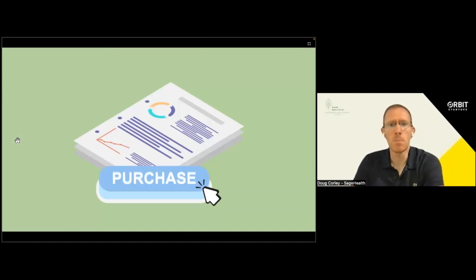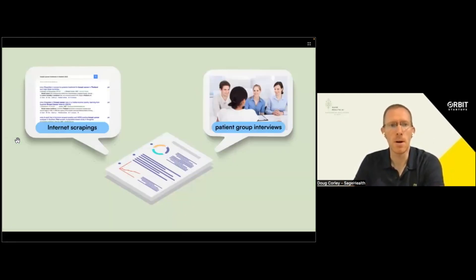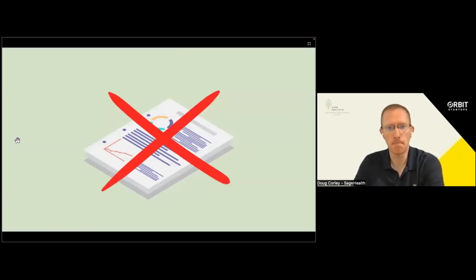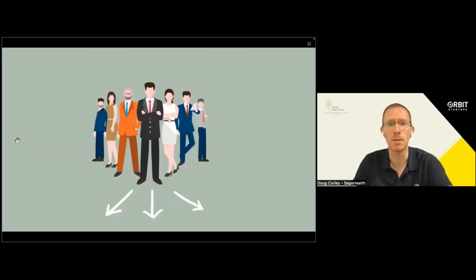She purchases market research reports that are aggregations of internet scrapings and group interviews. Unfortunately, these tend to be out of date anywhere from one to five years. This does not get her the insights to set their go-to-market strategies.